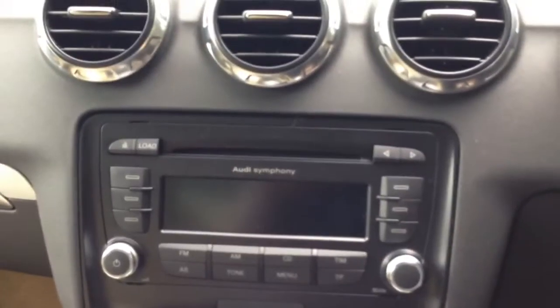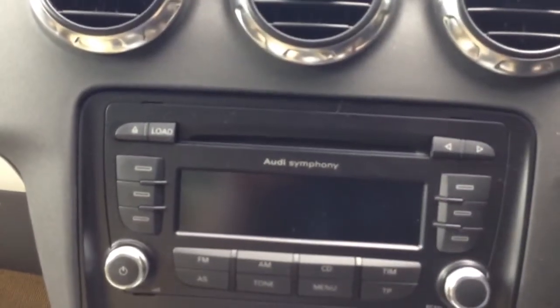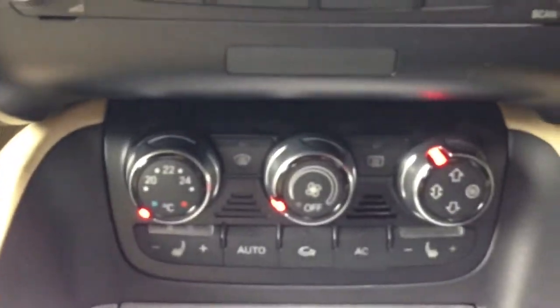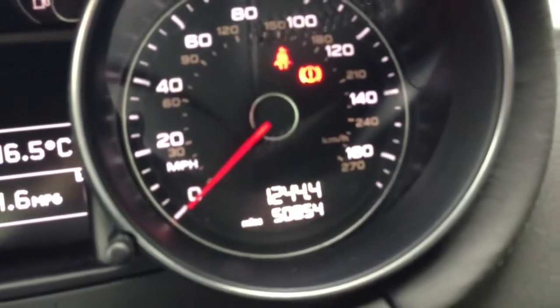Audi Symphony Audio which is a six CD stacker with four speakers, six speed manual gearbox, manual climate control, traction control. The car has now covered 50,854 miles.